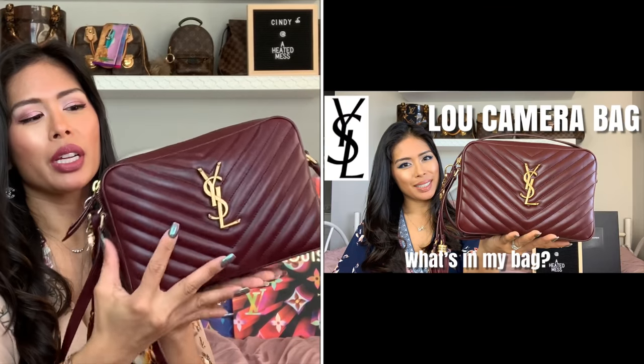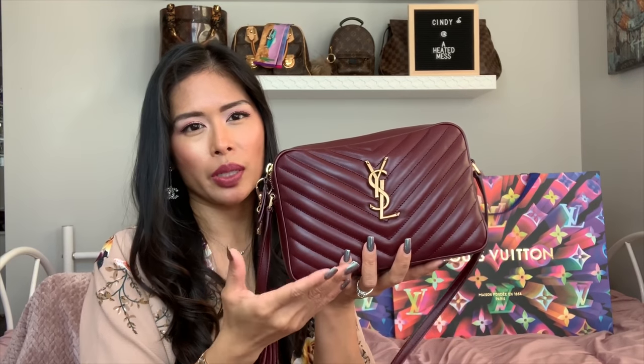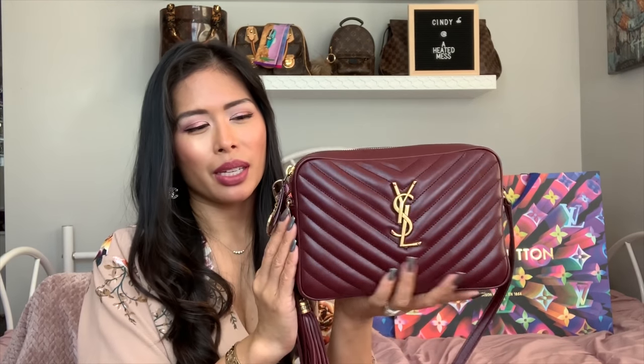Number five is the YSL Lou camera bag in the rouge color, which is more of a burgundy. I've shown this multiple times. I love the chevron design, the leather, how dark it is, and the color — it's a bright pop of color but still matches a lot of things. I wear burgundy all the time. This bag is very small but fits a ton inside.